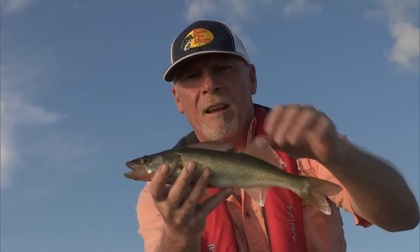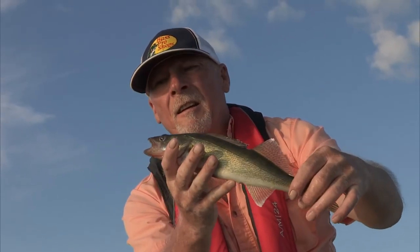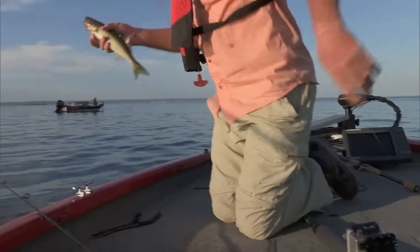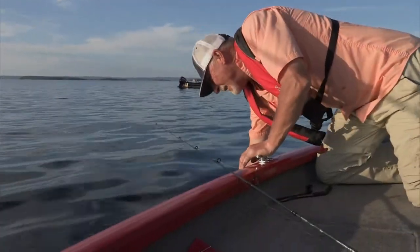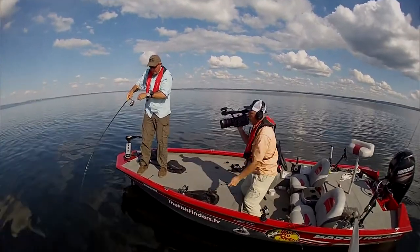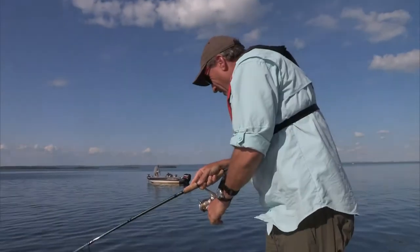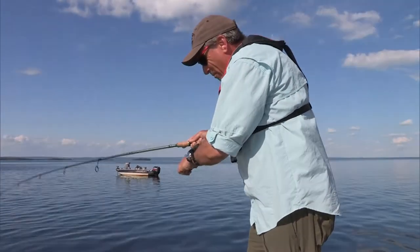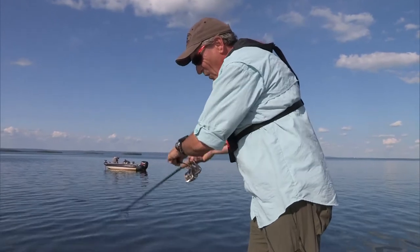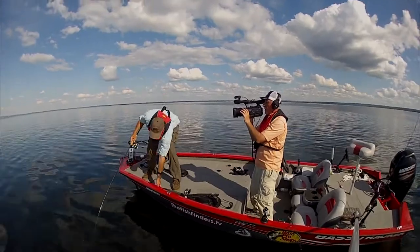Another nice Nipissing walleye — they are plentiful. I wasn't sure if it was a walleye at first, thought it might be a smallmouth, but it's a nice eye — that's better, a little better.